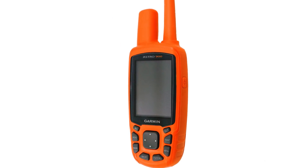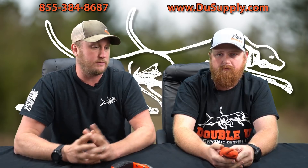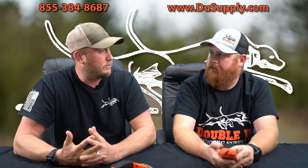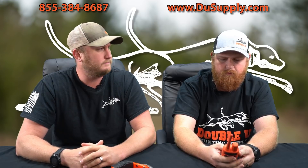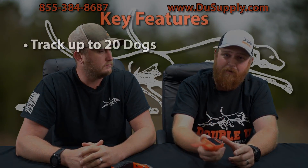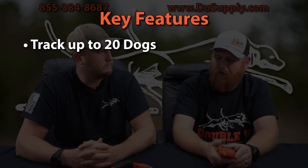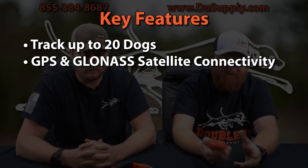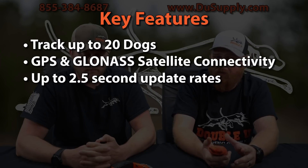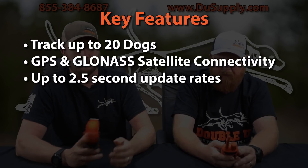Let's hit some key features. Many of you already know the 430, but we're going to list them anyway because this product may be for somebody finding us for the first time. All the features the 430 has are also included in the 900. You're going to be able to track up to 20 dogs, just like your Astro 430 or Alpha. It also has GLONASS satellite connections, up to 2.5-second update rates on the new T9 collar — really similar to the TT15 or the T5. And it has hunt metrics, a feature a lot of people don't really utilize in the 430.